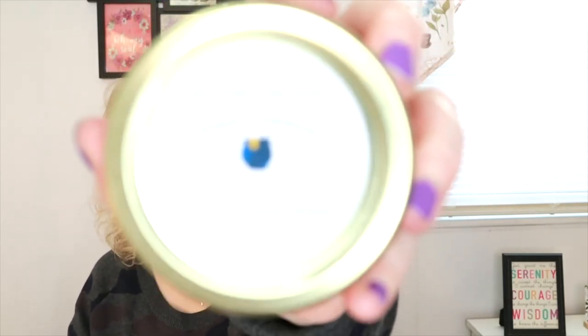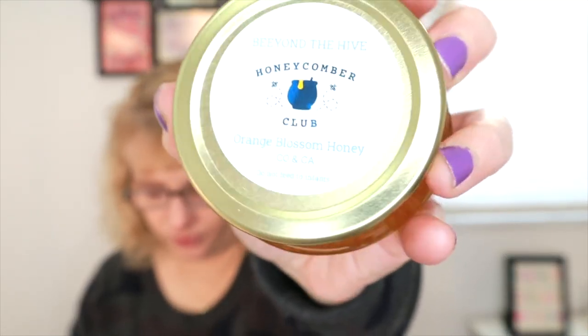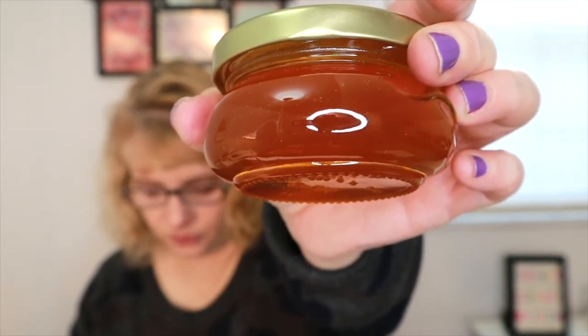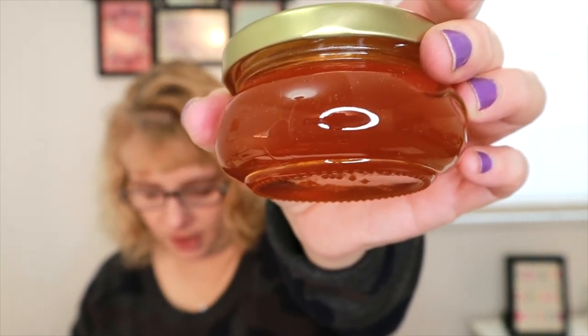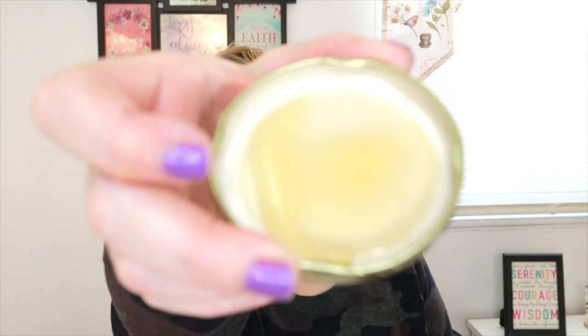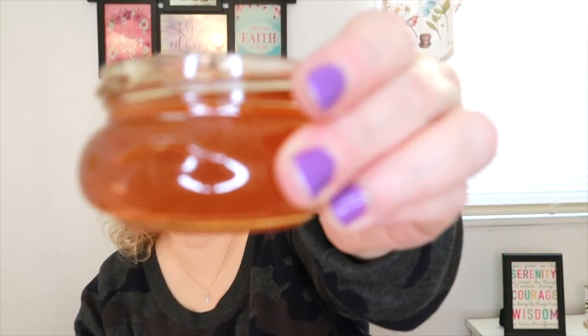The last one is Beyond the Hive Orange Blossom Honey from California. From California's orange groves, this gold-colored raw honey has a strong taste with citrus undertones — try it in their overnight oat recipe at beyondthehive.com. Beyond the Hive has been family-owned in Colorado for over 100 years, and their bees travel each year to pollinate California's orange groves. They sell multiple honey varieties and bee-based products. This one is a bit runnier like the first one, and you can really see the different color.